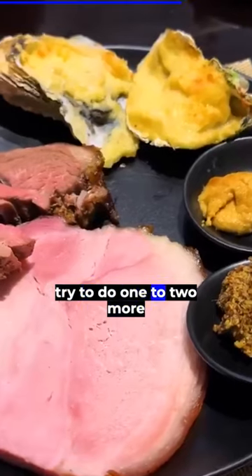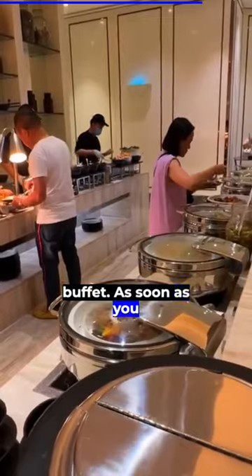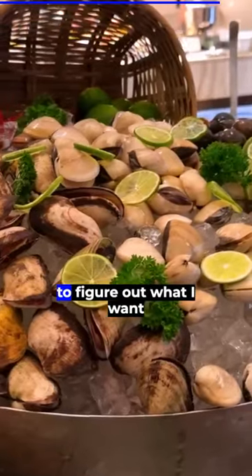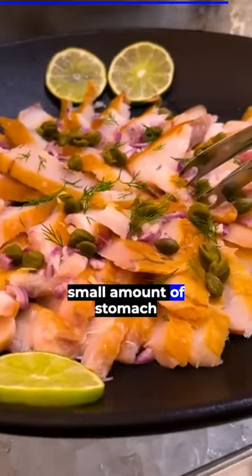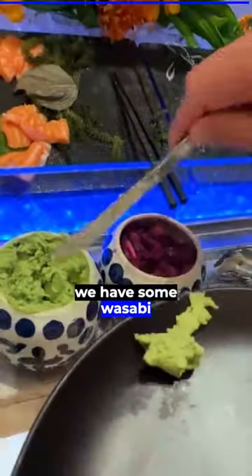I'm not sure how much more I can fit in my body at this point. I'm gonna try to do one to two more rounds and then I gotta call it quits. The difficult part about any buffet is that as soon as you get like three-quarters full, food starts to look less attractive. I have such a small amount of stomach space left, I have to choose wisely. Over here we have some sushi and wasabi paste.